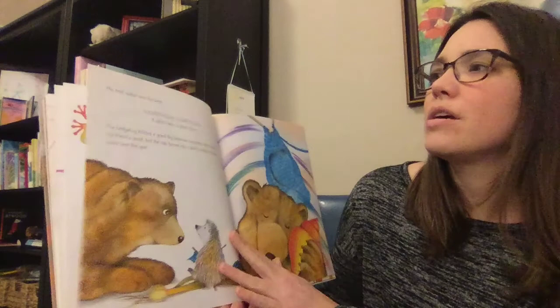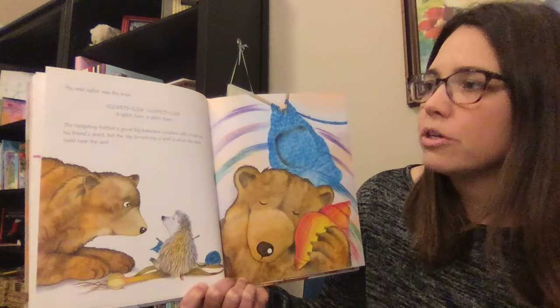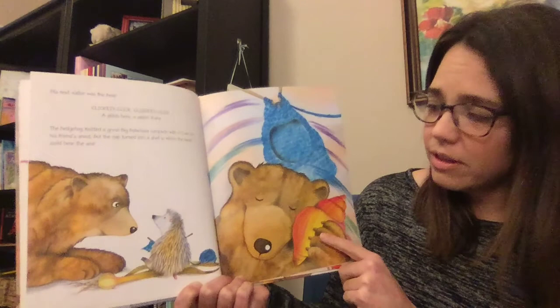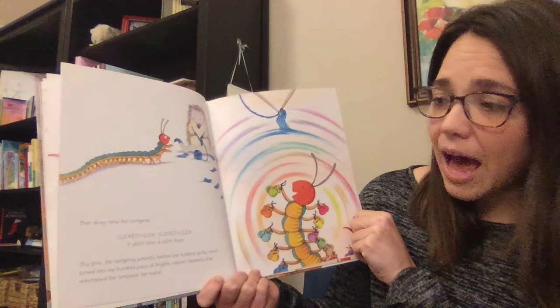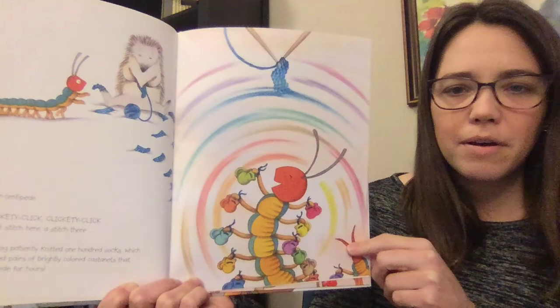His next visitor was the bear. Clickety-click, clickety-click — a stitch here, a stitch there. The hedgehog knitted a great big balaclava — a balaclava is sort of like a hat, but it covers even more of your face and goes down your neck, similar to a ski mask — complete with a hole for his friend's snout. But the cap turned into a shell in which the bear could hear the sea. Then along came the centipede. The hedgehog patiently knitted 100 socks, which turned into 100 pairs of brightly colored castanets that entertained the centipede for hours. Castanets are a type of instrument — when you push the two parts together, they make a nice sound.